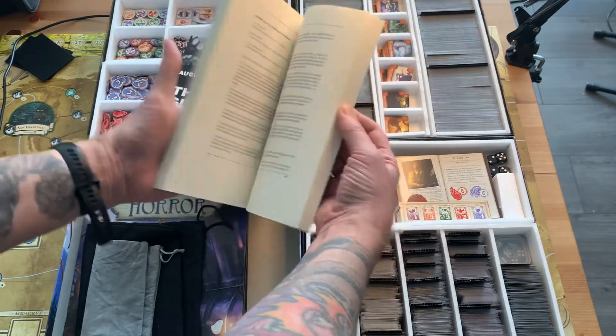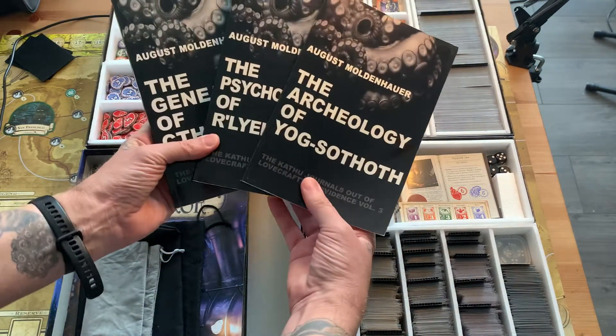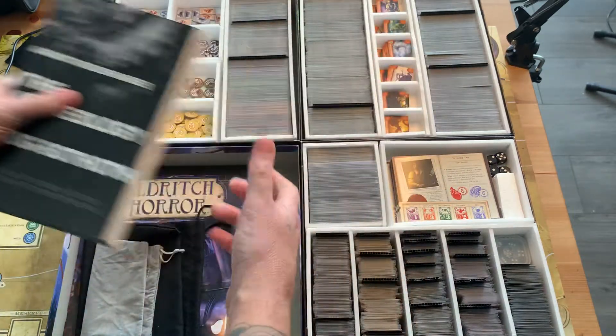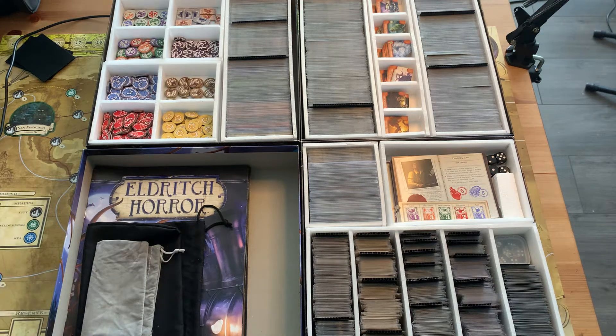I'll leave links below to these books — they're on sale on Amazon and Lulu. I'm going to develop an expansion for Eldritch Horror based on these, and I'll keep you guys posted. Back to the storage solution.